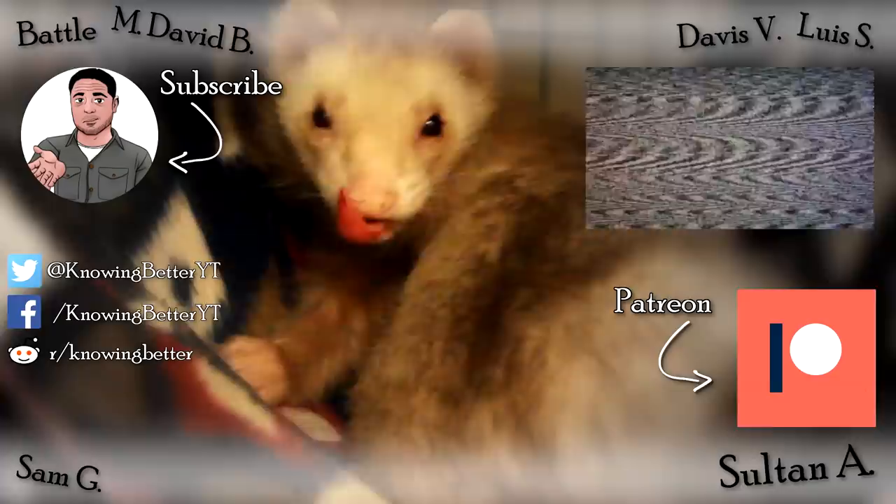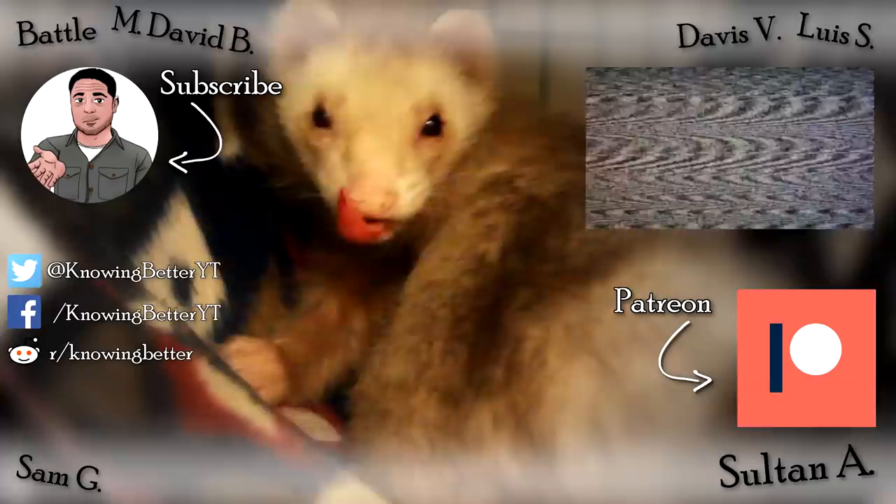So the next time someone tells you that a tetrachromat sees a hundred times more colors than you, or that you're a tetrachromat because you see this dress as white and gold or these shoes as white and pink — hopefully now you'll know better. There you go, the color episode. Are you colorblind? Are you a tetrachromat? Or are you just boring like everyone else? Let me know in the comments, and don't forget to colorize that subscribe button.